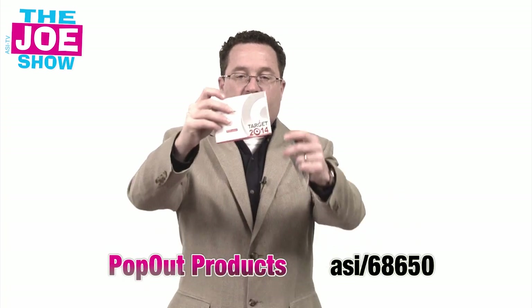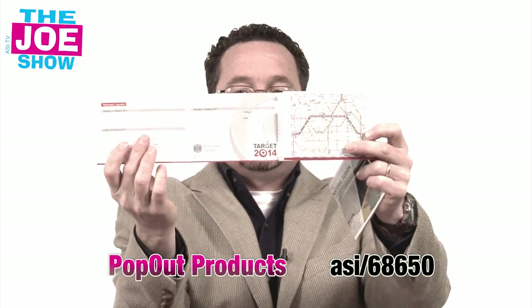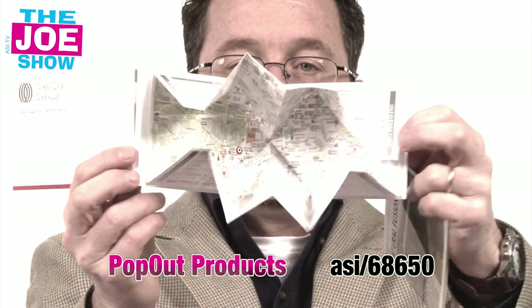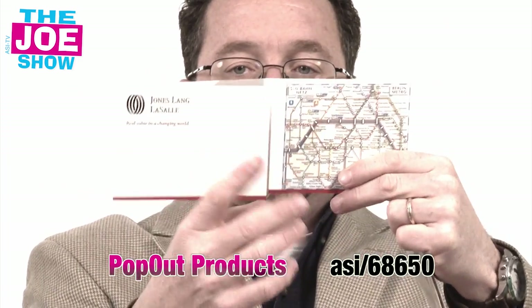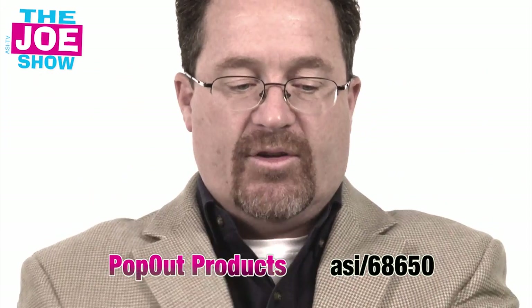Finally, the last product — I'm going to show you two versions. This first one is a pop-up map. On one side we have a calendar of events, and on the other side we have a map of a city. So for a trade show where the event's being held, you've got a map to learn how to get around the city, and of course you've got the dates and times of all the events for that trade show.